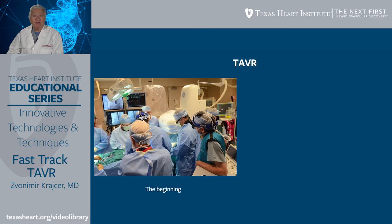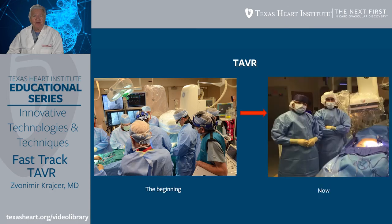Here at our institution, the beginning of TAVR involved a lot of individuals: cardiologists, interventional cardiologists, cardiovascular surgeons, pump team, anesthesiologists, and so on. More recently, the procedure has been simplified and it's safer. We typically now have two interventional cardiologists and a cardiovascular surgeon performing procedures, and there are no other individuals being actively involved in the procedure.